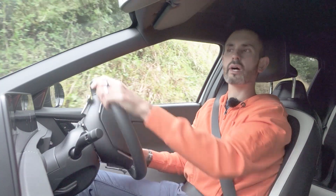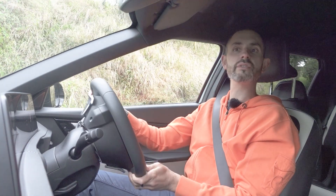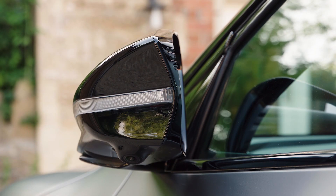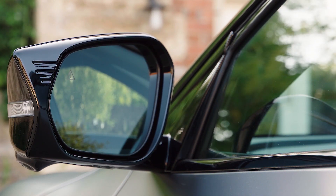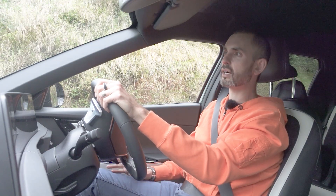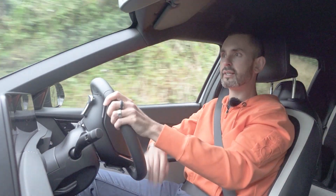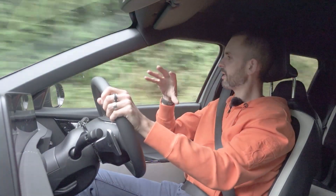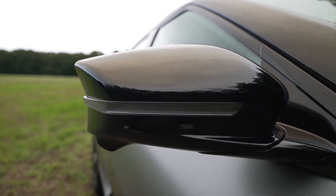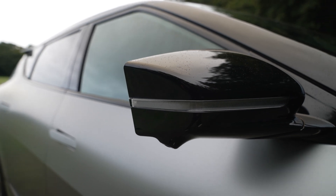I'm now reversing for a Land Rover Discovery, and luckily I've got tons of cameras on the EV6, including ones on the bottoms of the mirrors, which helps you position the car. I really like these wing mirrors — they've got a concave indent and then a sharp, obviously aero-inspired edge to them. They're a bit like Cleopatra's eye makeup.